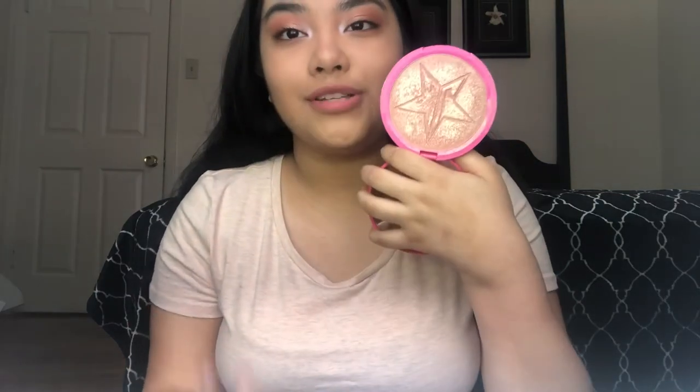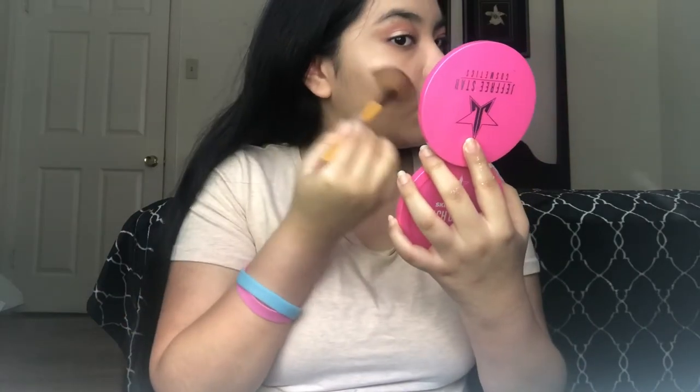Okay guys, next up for highlighter I'm just going to be going in with my Jeffree Star Skin Frost in the shade Peach Goddess. As you can tell, I use this color quite often. Sorry I have highlighter on my hand, but this is a beautiful, beautiful color. I obviously love how it turned out — it's just such a gorgeous color. It's stunning, it's blinding, it's glowing. I am obsessed.